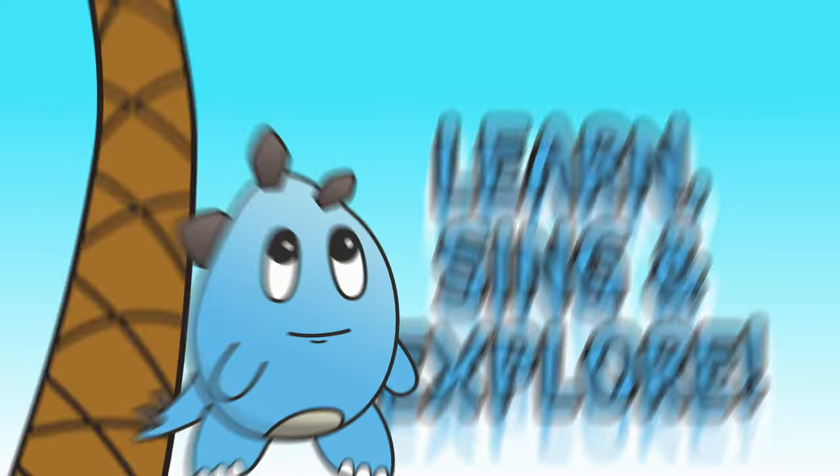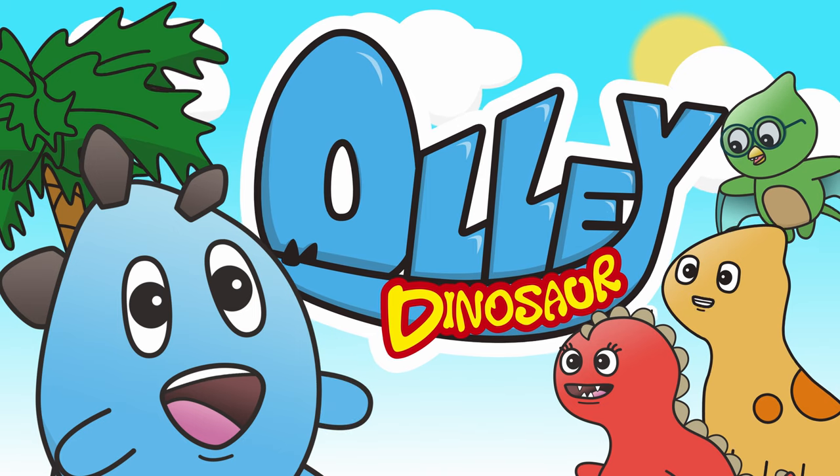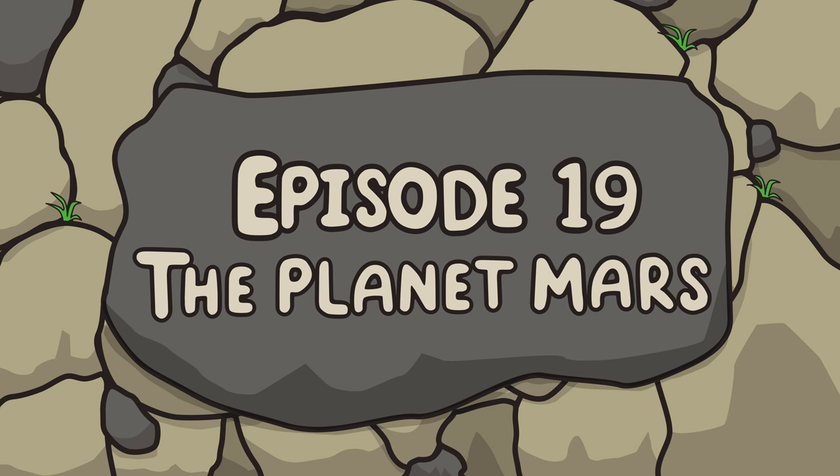Ollie! Ollie Dinosaur! And friends! The planet Mars.